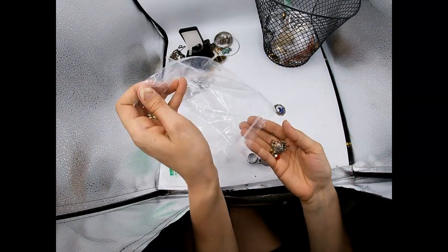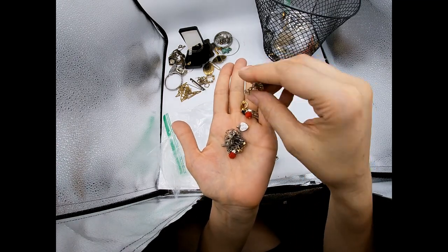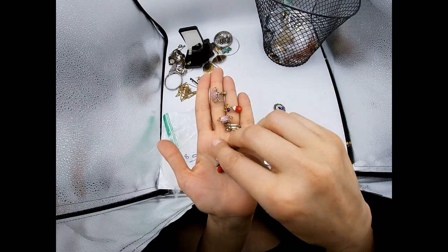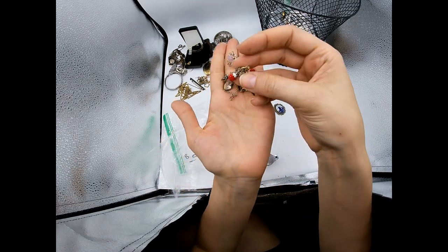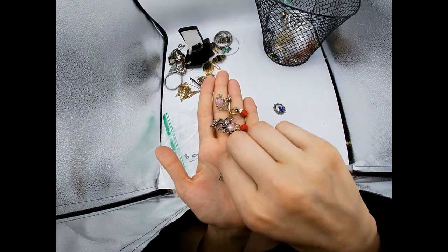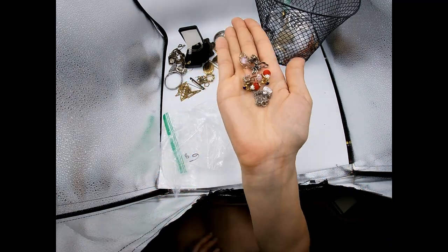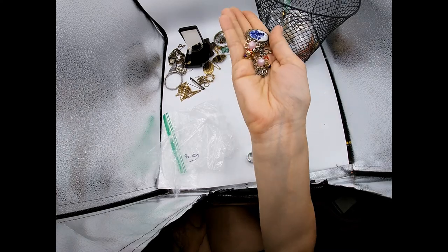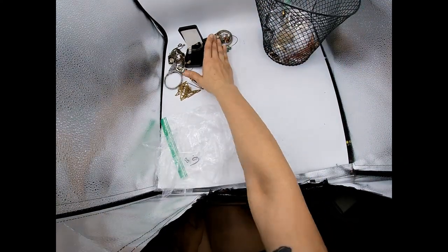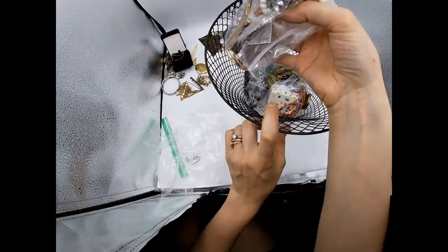Here's some screw back earrings - looks like just costume little clip-on earrings. There's a little necklace here - is it silver? It's marked Taiwan, so this is just costume jewelry. We'll put the junky stuff over there and the fancier stuff over here.